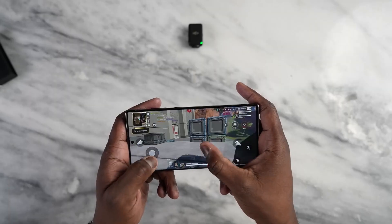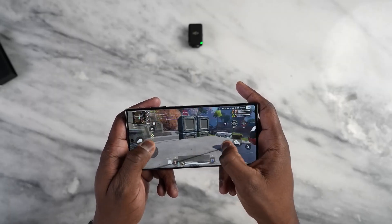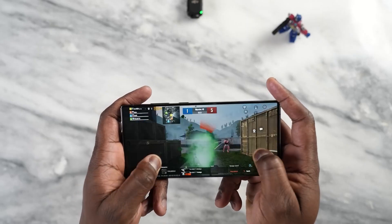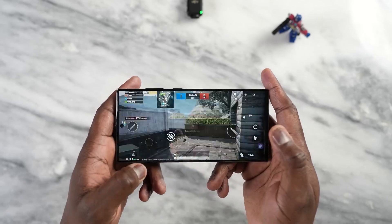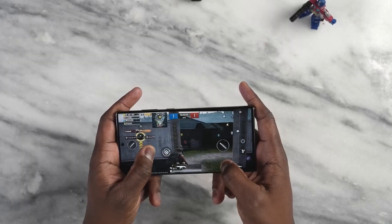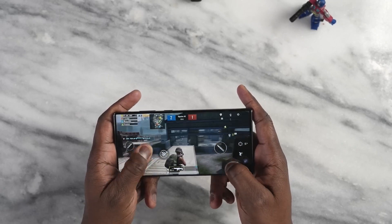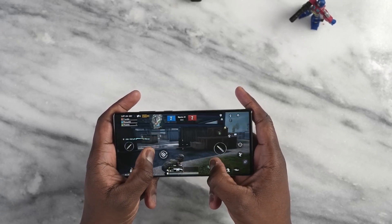According to a leaked AnTuTu benchmark score, the Snapdragon 8 Gen 3 scored over 2 million points in total, with 840,000 points in the GPU test. This is a huge leap from the Snapdragon 8 Gen 2, which scored around 1.6 million points in total, with 600,000 points in the GPU test.